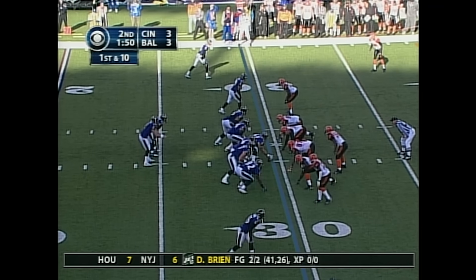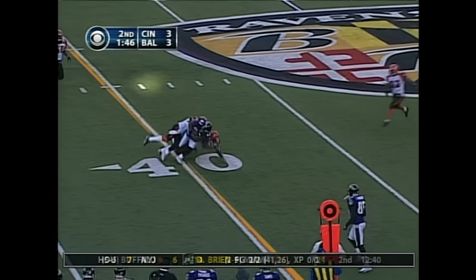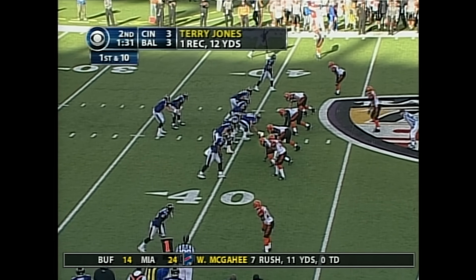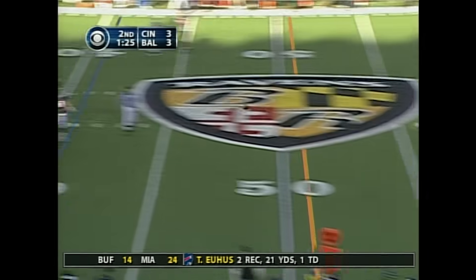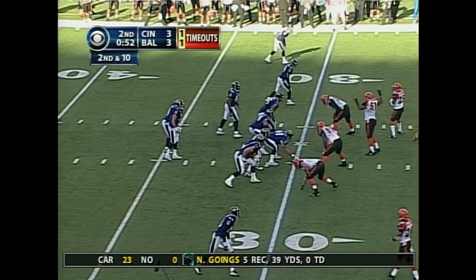First and ten from the 30. Here's Boller, confident in the pocket, throwing — complete. Kyle Boller in command. Boller operating out of the shotgun from the 41, rushes coming — Boller avoids it, throwing on the run, and complete to Jones. So it's now second and ten for Baltimore from the 30 yard line.